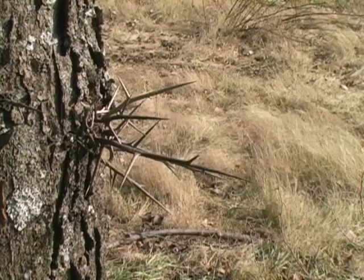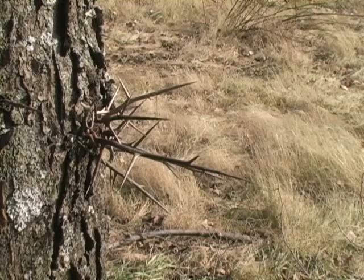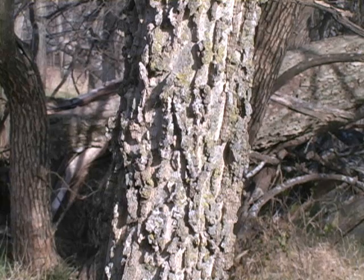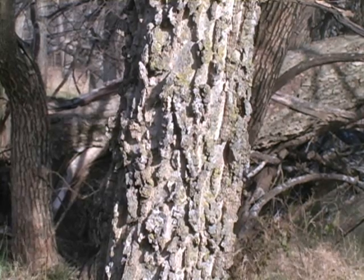Well, probably three of our most problematic trees would be hedge, locust, and eastern red cedar. Now, there are other species — hackberry, mulberry, ash — those species are also a problem, but not typically as invasive as those first three that we were discussing.